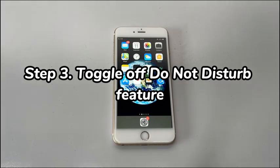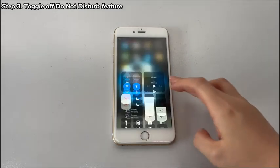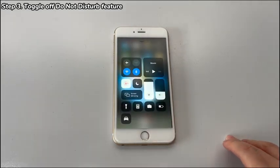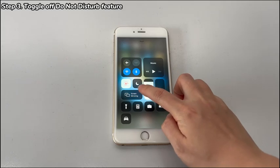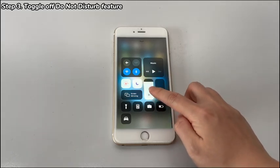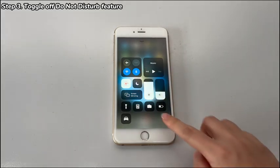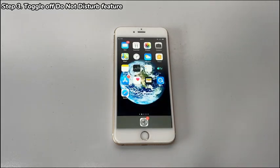Fix 3: Toggle off the Do Not Disturb feature. Make sure that Do Not Disturb has not been accidentally set up on your iPhone 7. Incoming calls, notifications, and alerts will be silenced if it's active. To turn it off, open Control Center, tap on Focus and locate the Do Not Disturb option. If it's enabled, tap to turn it off to fix low volume on iPhone 7. If it's off, move to the next solution to fix the sound issues.